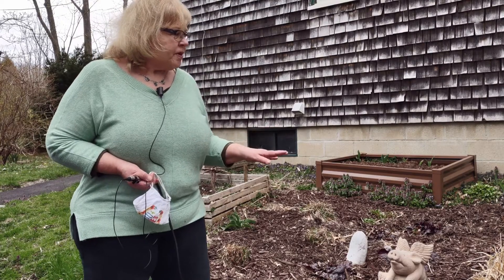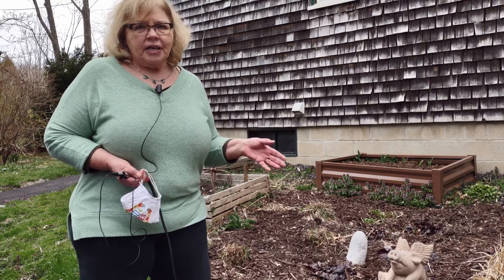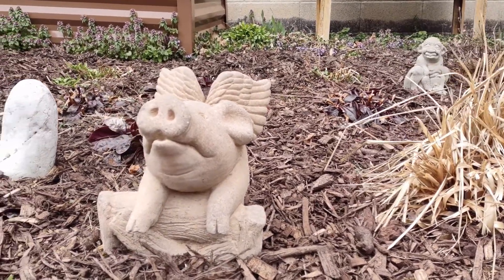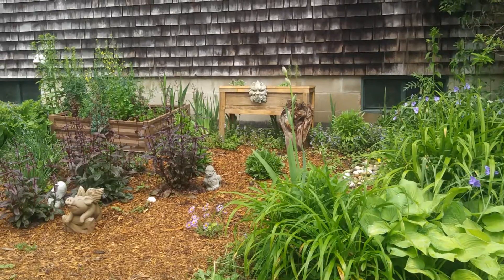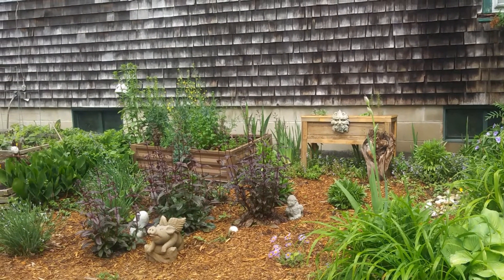One of the small things I have to do to maintain the garden is reintroduce the mulch each year, just because it scatters. The animals come through and drag it around once in a while, so it's good to just build up the berm a little bit to keep the water in and nourish the plants.